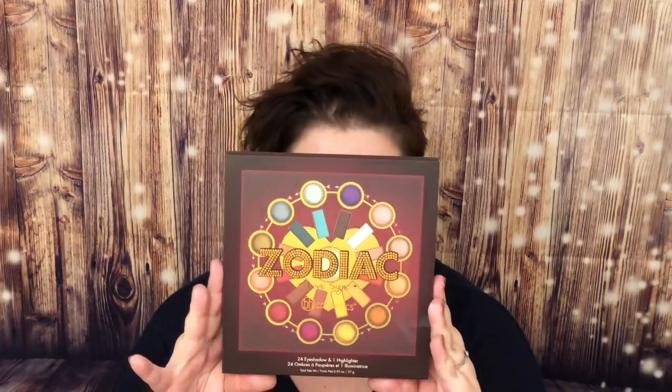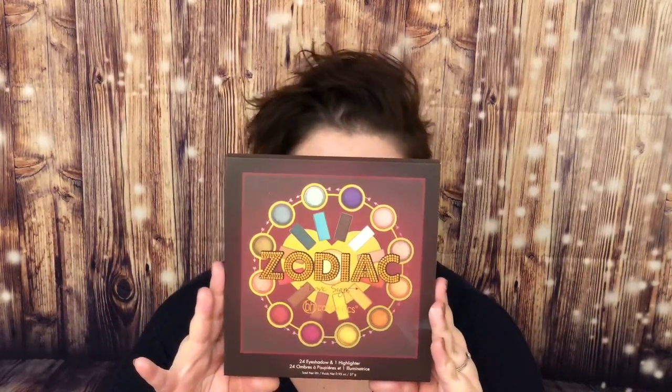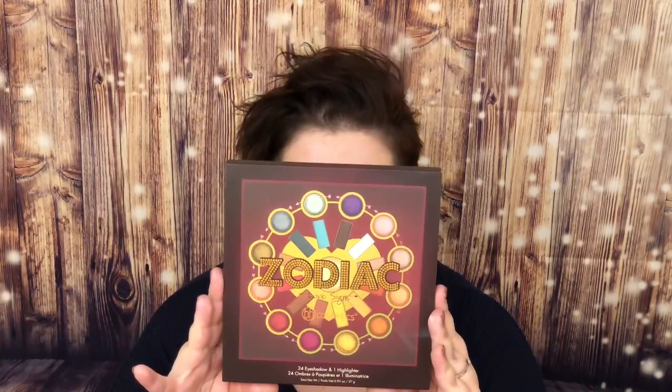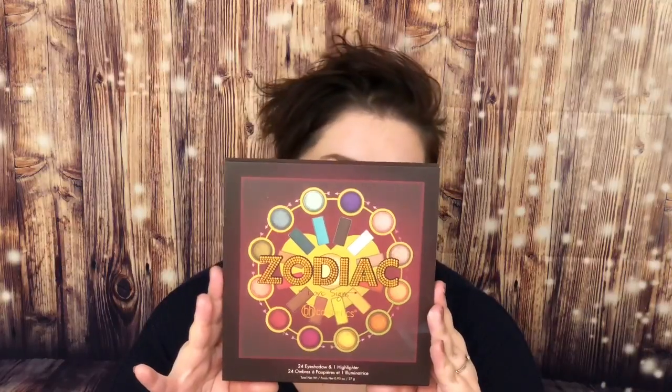So this is the Zodiac Love Signs palette — it is 24 eyeshadows and a highlighter. It embraces an enchanted look that's a match made in the stars. The 25-color eyeshadow and highlighter palette features a celestial spectrum of sun-kissed hues and cool cosmic shades, with 12 buttery mattes, 12 baked shimmers — I love that it's 12 and 12 — and a luminous baked highlighter.